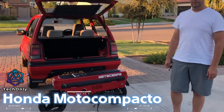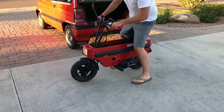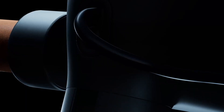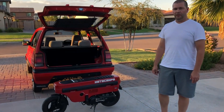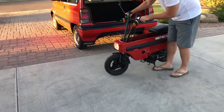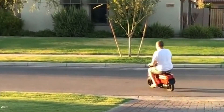Honda is at the forefront of clean transportation with its innovative product, the Moto Compacto. This vehicle is designed to offer a feeling of freedom, joy, and limitless riding. One of its most remarkable features is its advanced portability — its pedal-less body can be easily folded into a compact shape, allowing for effortless storage in even the tightest spaces. It can reach a maximum speed of 15 miles per hour and a range of up to 12 miles. With the Moto Compacto, Honda is leading the way toward a future that combines innovation, convenience, and personalization.